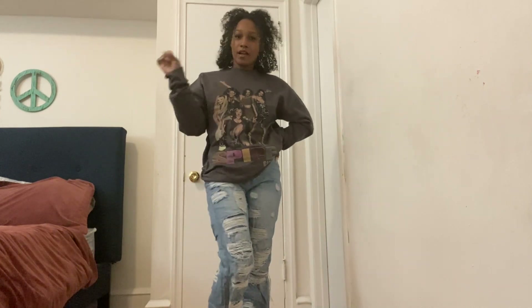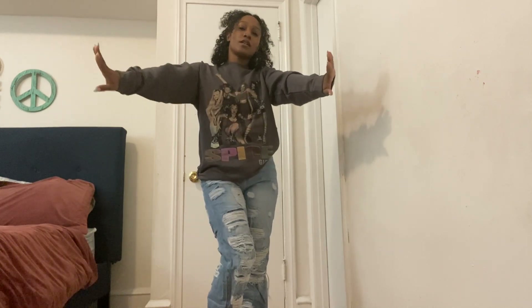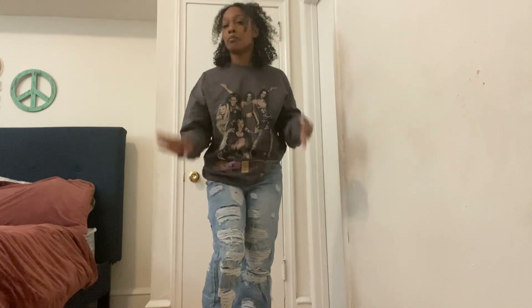Alright, I have one more look to show you. I hope you guys are enjoying this video — if you are, go ahead and check Boohoo out because right now it's my number one site. If you follow me on Instagram, basically I'm a Boohoo queen.